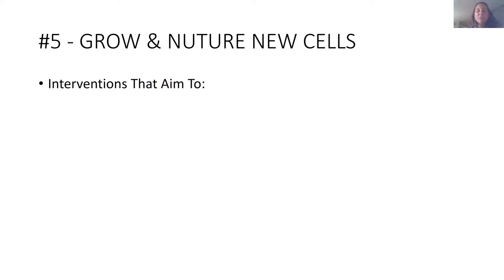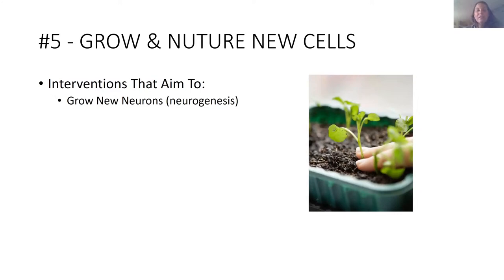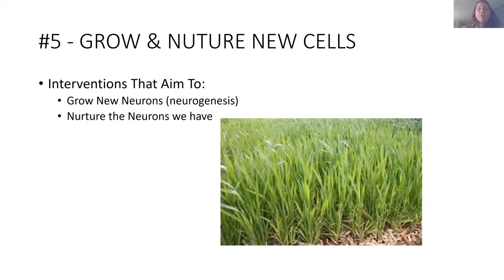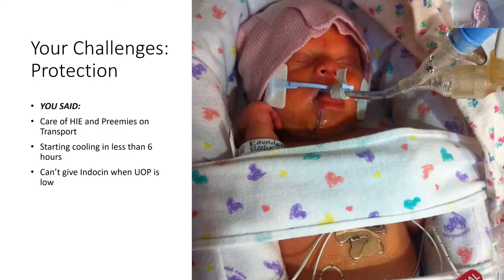Number five in neuroprotection is to grow new cells. For a long time I was under the misunderstanding that we don't grow new neurons—if you lose them, they're gone forever. But there is actually a word for it: neurogenesis. We do create new neurons. And then next week we'll talk about what we can do at the bedside to nurture these neurons—not just prevent injury, but actually nurture them.